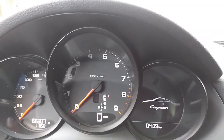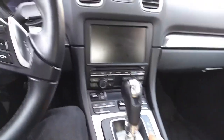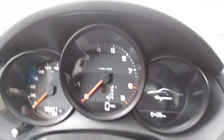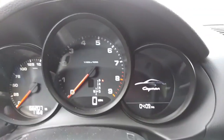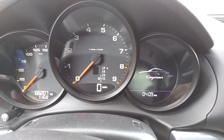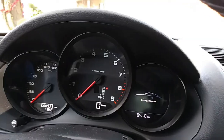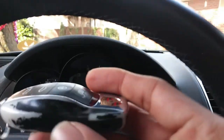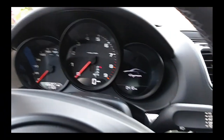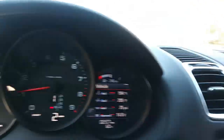2014 Porsche Cayman — it is the automatic. You can see the PDK transmission there. I just picked up the car; it is not mine, but I'm keeping it for the day and so far it's been a lot of fun. Let me get the key in here and get us started. You can see the key is actually in the shape of a little Porsche. We're back in sport mode here with the windows down.